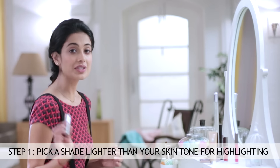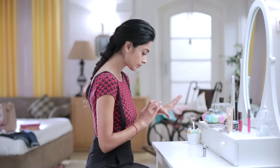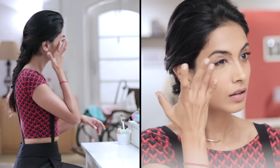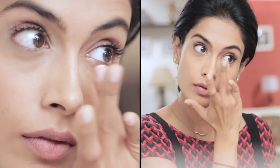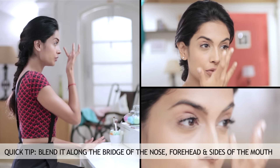Step number one: highlighting. You could use a lighter colored concealer to do the highlighting on your face — just take a little bit on the back of your wrist to warm the product. Blend it up and out on top, down the bridge of the nose, just a little bit on the sides of the mouth. This is really helpful especially if you're doing a bright colored mouth — it looks beautiful. And again, very little on the sides of the nose.